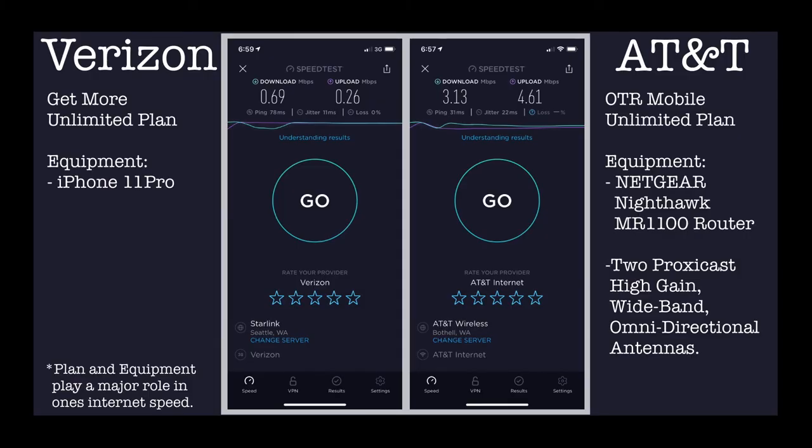For connectivity, we have Verizon and AT&T. Verizon was pretty much useless, which was surprising — Verizon has done us really well in Washington, but apparently there are no towers close by. AT&T was good enough to get some work done.